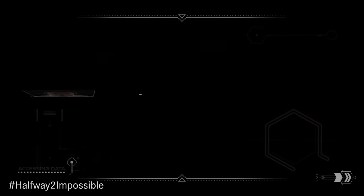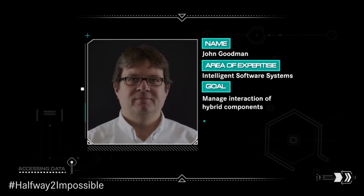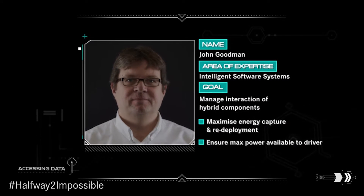To achieve this we focused on four areas of engineering, including software. I am John Goodman, performance and controls team leader.